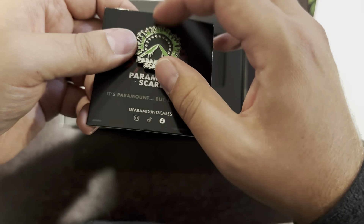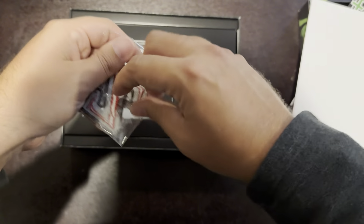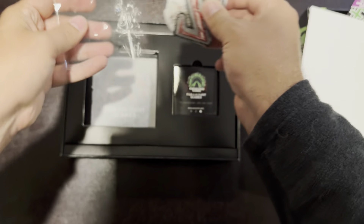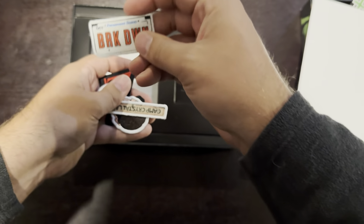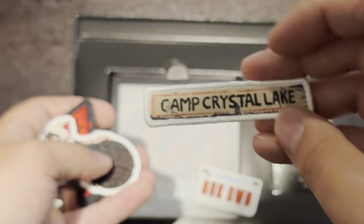There's a lot of embossing on this pin. I love embossing on my steelbooks, so having it on an enamel pin as well is very good. This also comes with a whole bunch of patches. Let's open this up and showcase exactly what these patches have to offer.